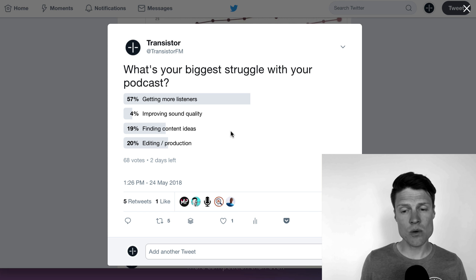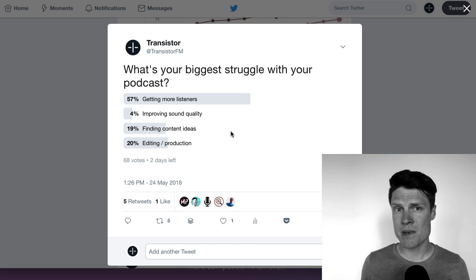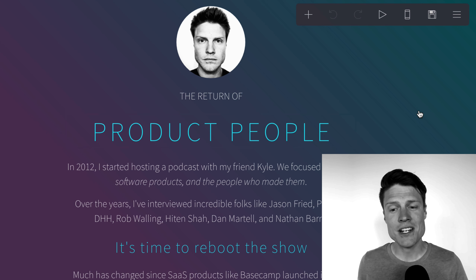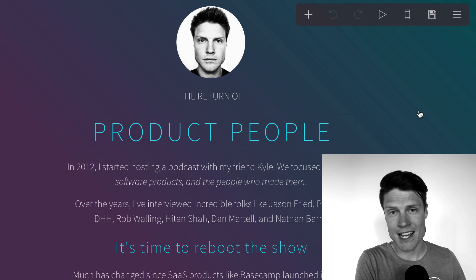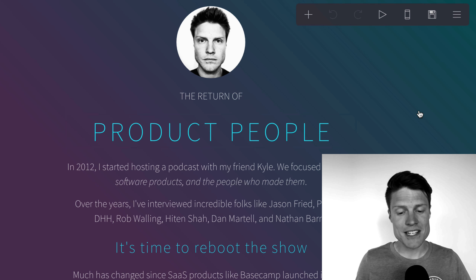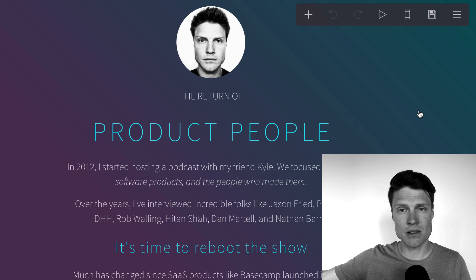So today I want to share with you one trick that you can use to get more listeners for your podcast. And it's something a lot of folks miss. One of the biggest levers you have for attracting a bigger audience is before you even launch your podcast. Putting up a landing page, like I've done here, is a way of building anticipation for the show you're about to launch.